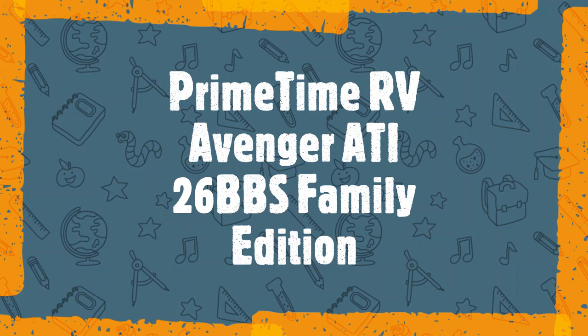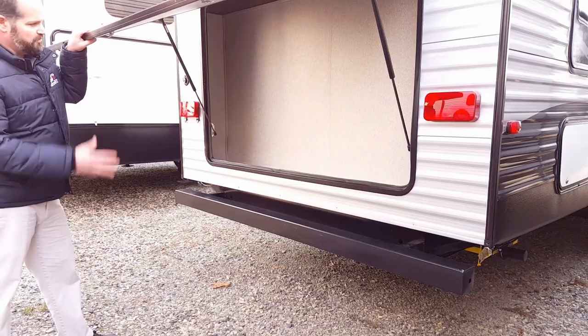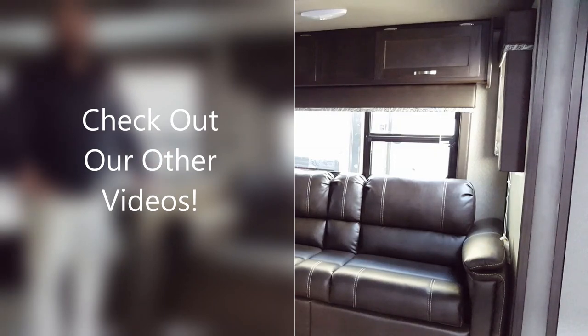Thank you for taking the time to watch this quick video on Scott Motor Coach's exciting 2019 Family Edition Avenger ATI 26 BBS. Have questions? No problem — give us a call or email us at 732-370-1022 and ask for a Towable Specialist. See you at the campground. You can put a lot of stuff in there — your imagination can run wild. Go with the kids with their iPads, your iPhone or Android, whatever device you're using.